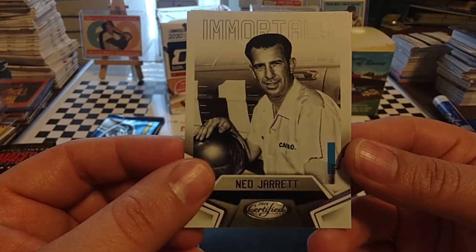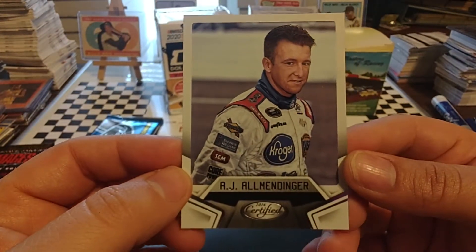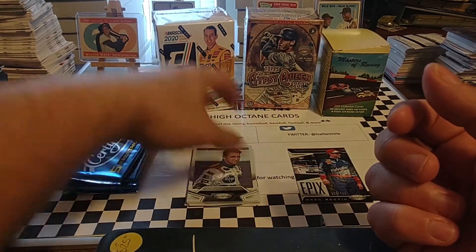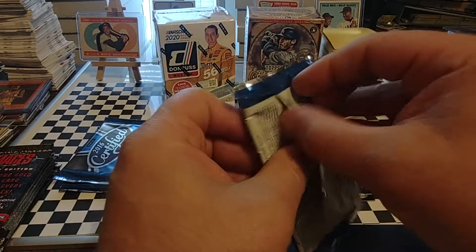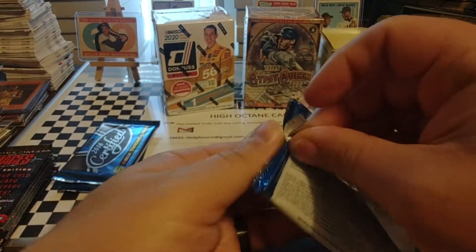We have an Immortals of Ned Jarrett — two-time NASCAR champion, 1961 and 1965. And A.J. Allmendinger, who my best guess will be in the final four drivers that make the Xfinity Series playoffs this year. He does have a Cup Series win at the road course in Indianapolis — I was in attendance for that, it was kind of a big deal for him. His second career Cup win.